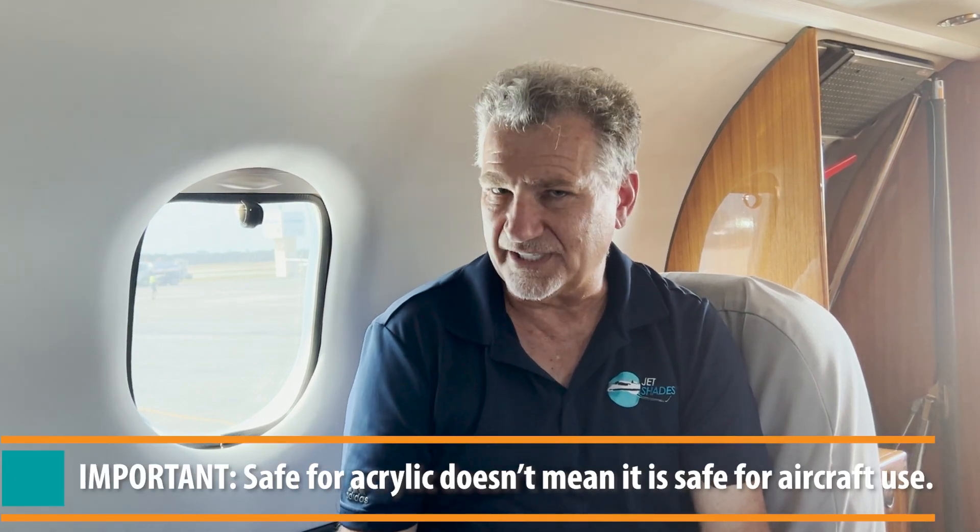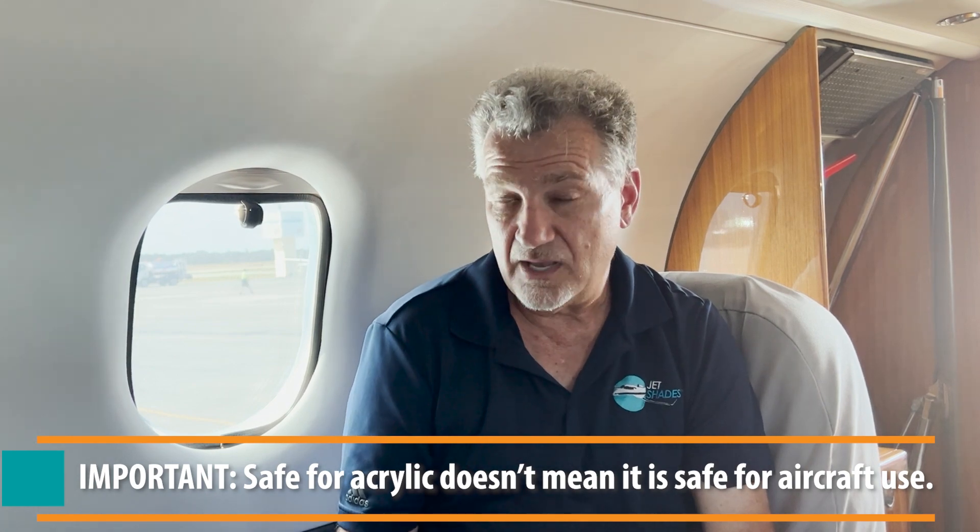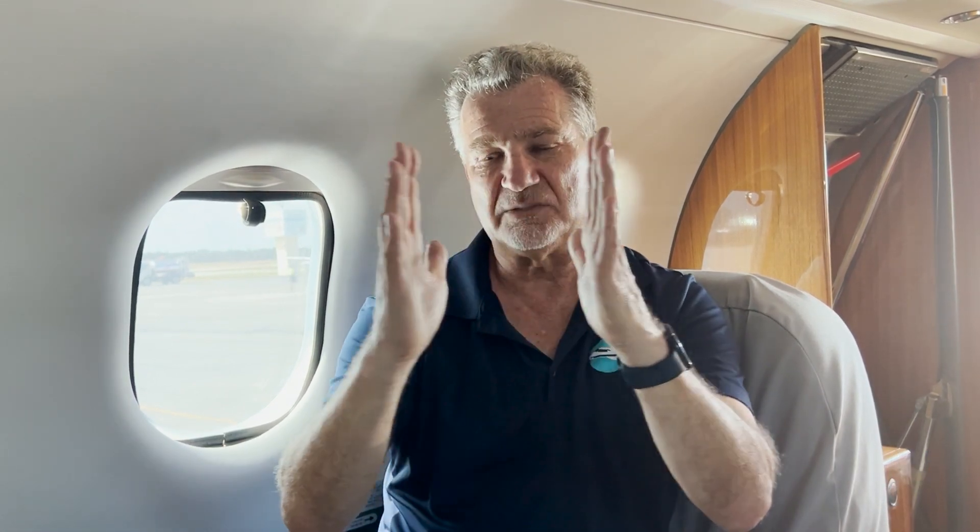Finally, he said, 'But the guy told me these films are safe — the fine print says the adhesive they use is safe for acrylic.' That doesn't mean it's safe for aircraft use. Aircraft windows expand and shrink — they go through cycles, and especially if you're pressurized, they're expanding and shrinking all the time. When you slap a coating of film adhesive on there, it's essentially saying, 'Go ahead, try to expand — I won't let you.'